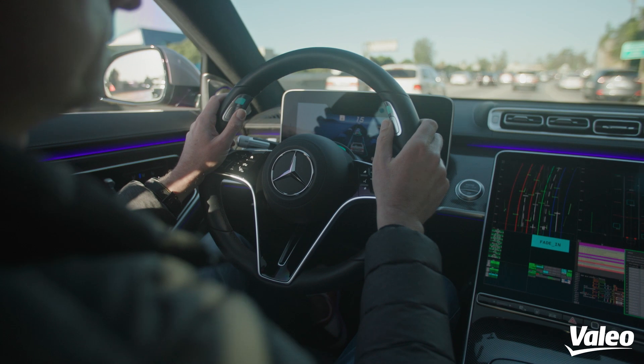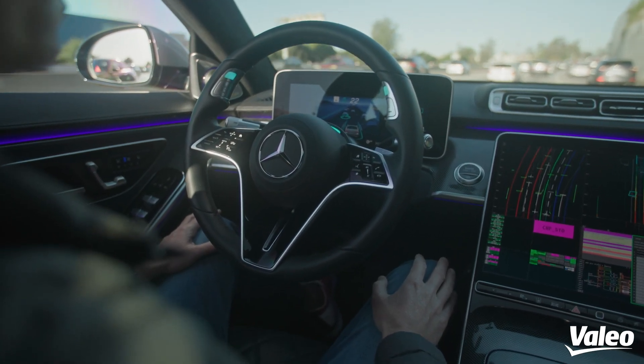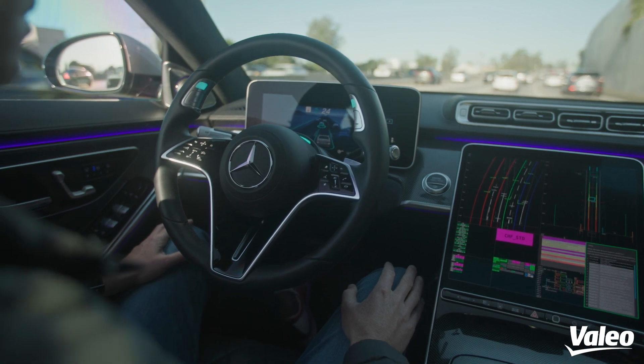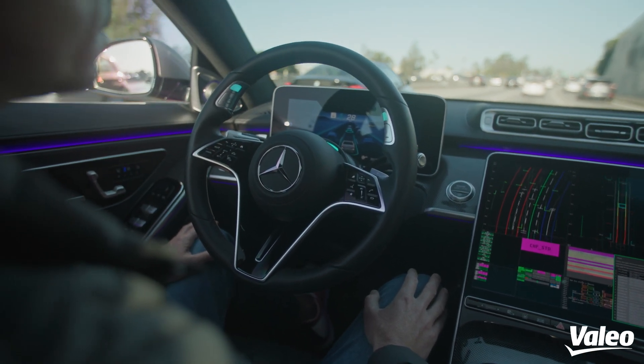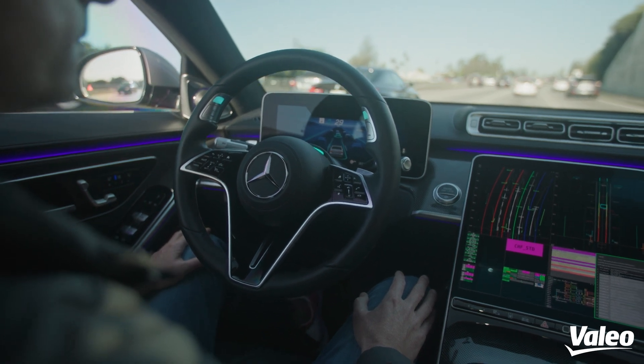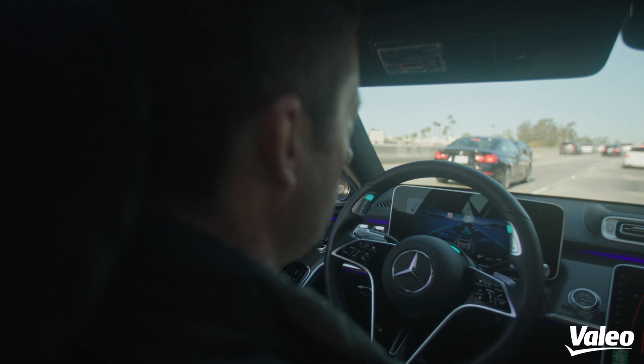Here we go. Gregor is taking his hands off the wheel. The car is driving itself. Gregor can now relax and watch the news, check his emails, or play games or watch videos with complete peace of mind and complete safety — and this until the car asks him to take control back.